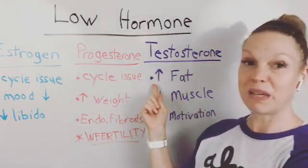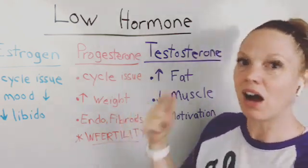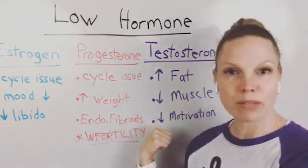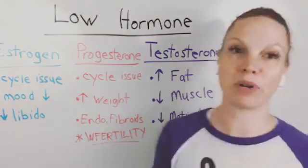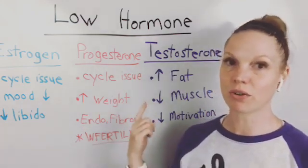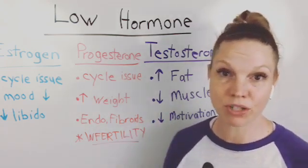So with low testosterone, there's an increase in fat — no one likes that — and a decrease in muscle. All the muscle you're working so hard to build decreases. There's also a decrease in motivation. It affects your mood, how vibrant you feel, and how well you can bounce back from things. Even though women don't have a ton of testosterone in their systems typically, having it too low can create real issues for your body.